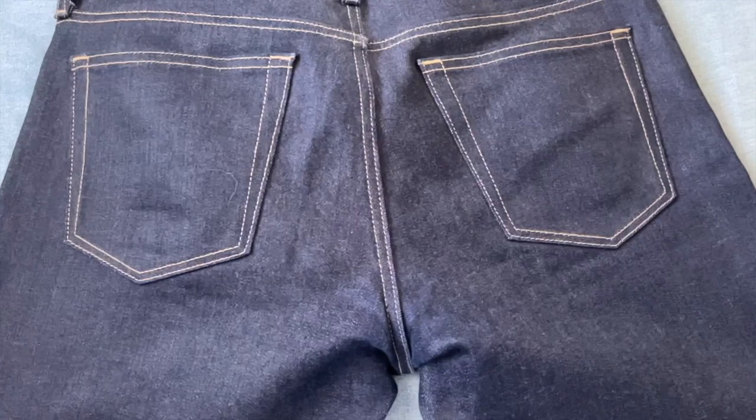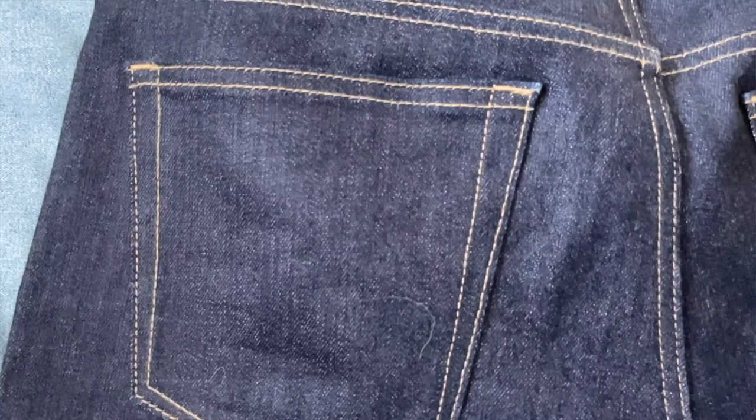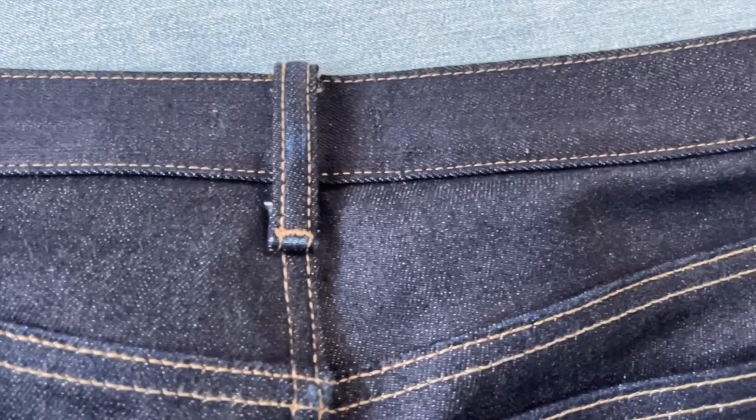Some things I don't like about the Uniqlo selvage: it does not come with button flies. You can tell that the more expensive jeans pay close attention to their button flies — the holes are really well stitched. Another thing I noticed is that the Uniqlo jeans are chain-stitched in only a few areas, and not the most common areas that more expensive selvage denim use chain stitching for reliability and strength.